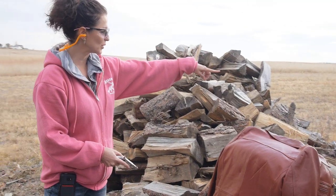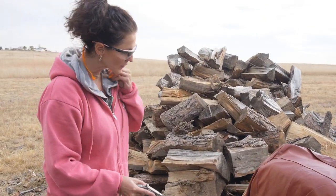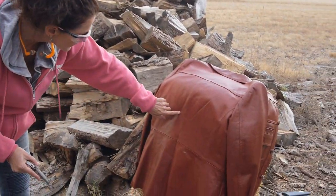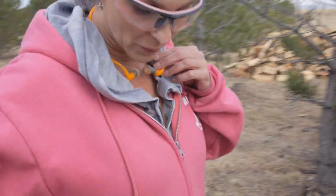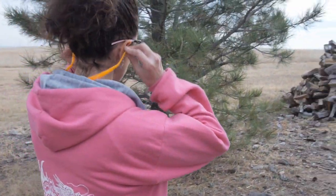It definitely went through — I saw the bullet land over there. That last shot at close range definitely went through the leather jacket and the bale of hay, and I saw the bullet actually hit about six feet beyond the target. Now we're going to try shooting it with the same Derringer from about 20 feet away.